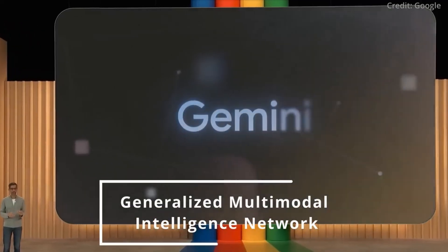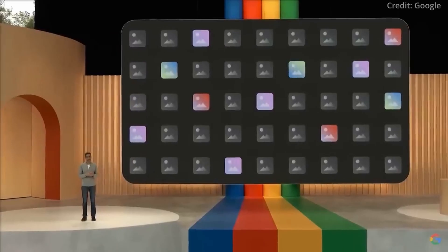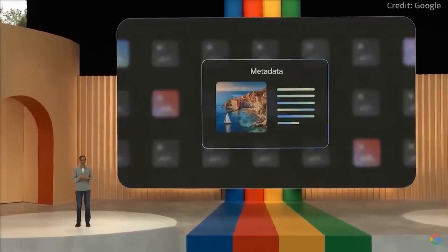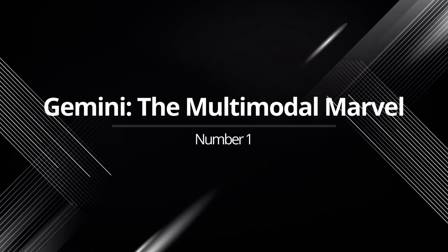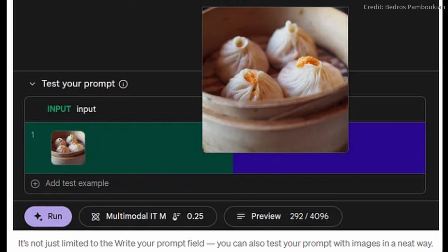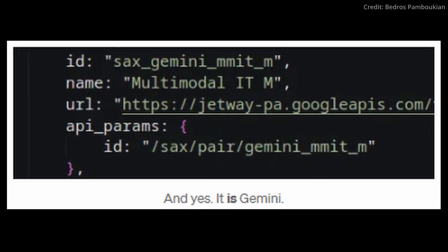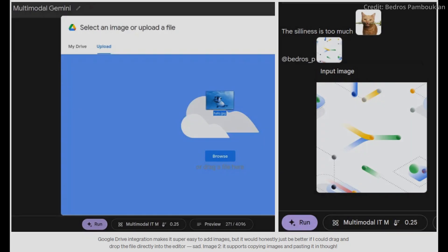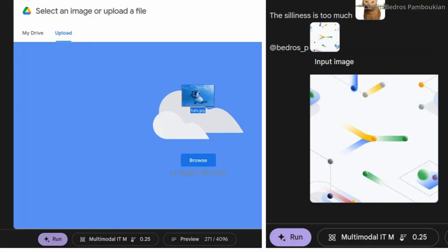From the versatile multimodal AI to the enigmatic Stubbs and beyond, we'll unravel the intricacies of these revelations and what they're set to transform. Number one: Gemini, the multimodal marvel. At the heart of the leak is Gemini, Google's formidable AI model designed to succeed Palm 2. Gemini's integration into Makersuite heralds a new era of multimodal capabilities, far surpassing its predecessor.